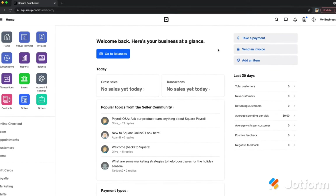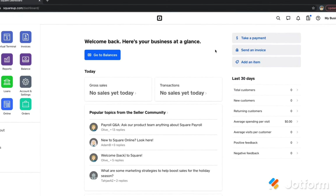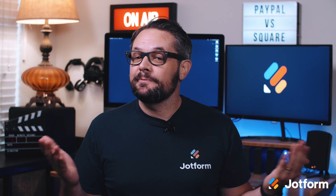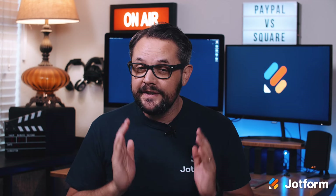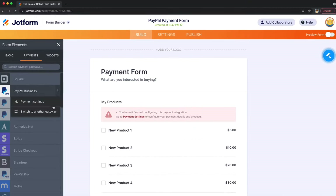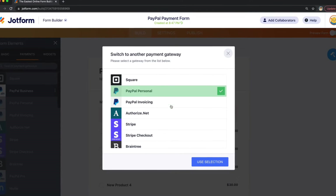Both integrate with JotForm so you can seamlessly process payments through your custom online form with no additional transaction fees. JotForm's Square integration makes it easy to collect Square payments online, which are stored in the same Square dashboard as your in-person payments. As a special offer, you get free processing on your first thousand dollars in Square payments. If you prefer PayPal, JotForm integrates with PayPal Personal, PayPal Business, PayPal Payments Pro, PayPal Express, PayPal Checkout, and PayPal Invoicing. When building your payment form in our form builder, select the PayPal product that works best for you and verify your account. Customers can then pay you online using the PayPal method you've selected for your form.